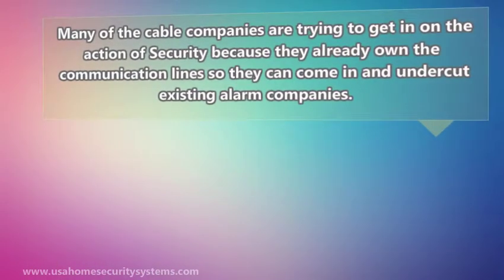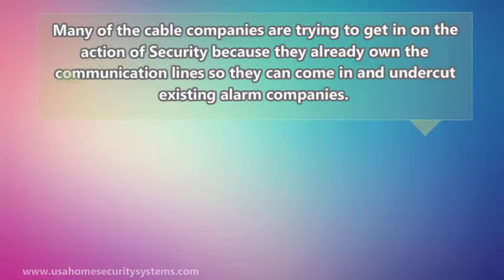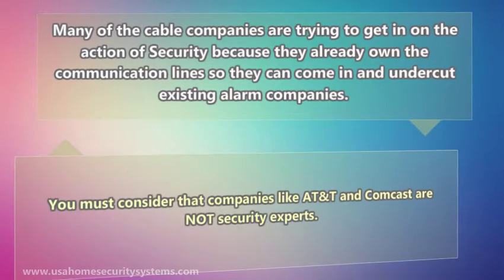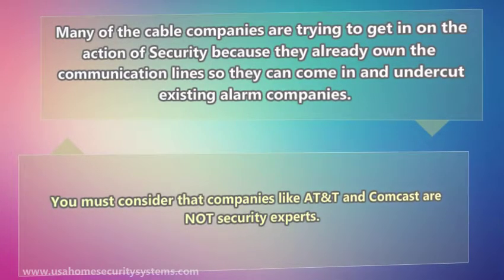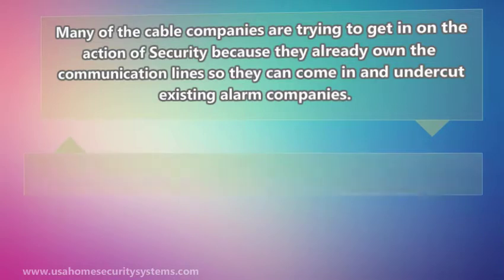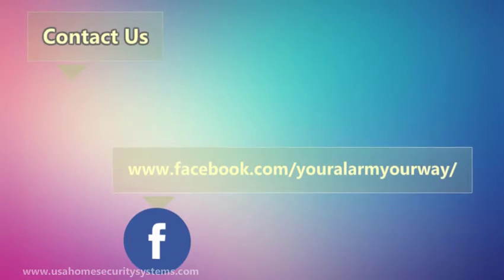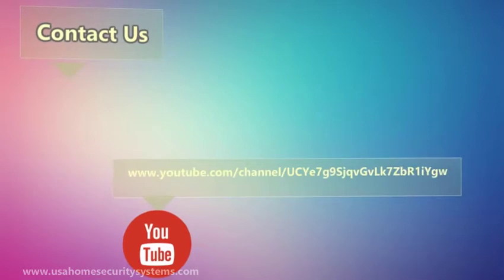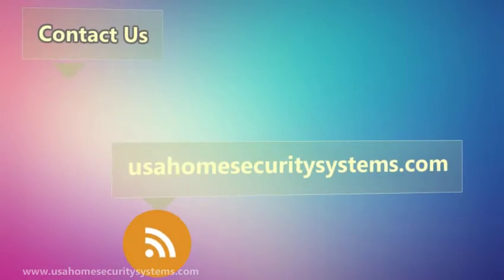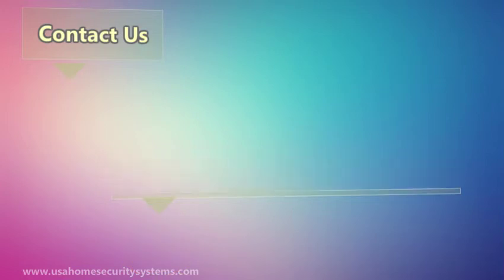Many of the cable companies are trying to get in on the action of security because they already own the communication lines, so they can come in and undercut existing alarm companies. You must consider that companies like AT&T and Comcast are not security experts. They are phone and TV companies selling security. In my opinion, that is like going to a dentist to fix my sore toe.